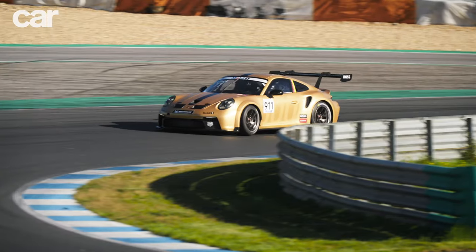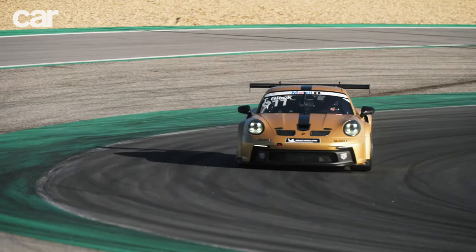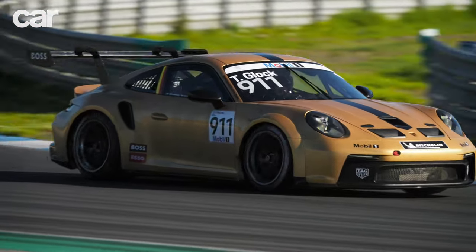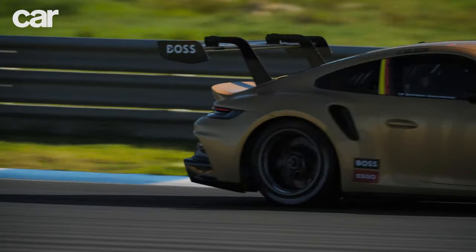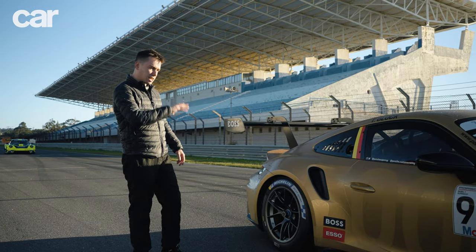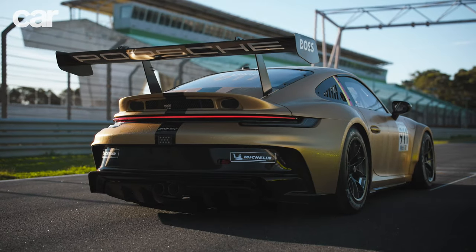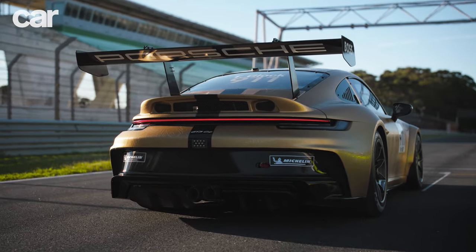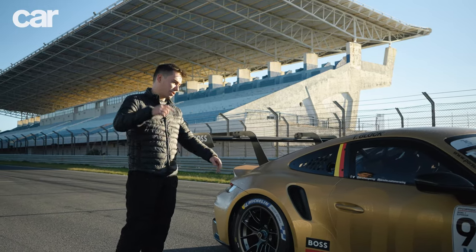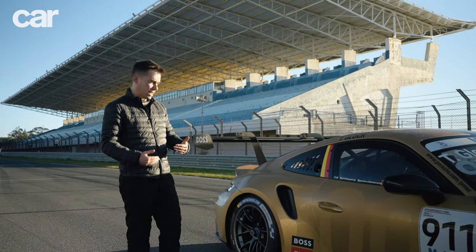That rear wing is a swanneck spoiler, adjustable through about 11 different settings for different aero. So here at Estoril, with a big long straight and some slow corners, you probably want a little bit less wing, but you can change that all around. The rear wheels are wider than they were before — 13 inches at the back and 12 inches at the front. That makes the car a little bit friendlier to drive, because the 991 was apparently infamous for how difficult it was to drive quickly. They said that if you could drive that thing fast, you could drive any racing car fast. So this is potentially a bit easier.